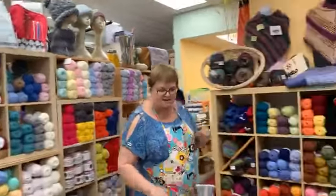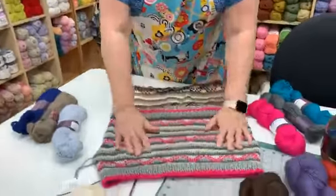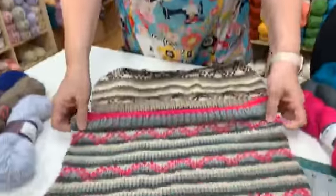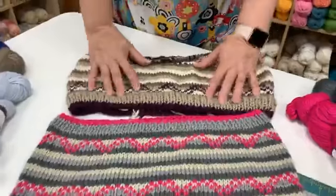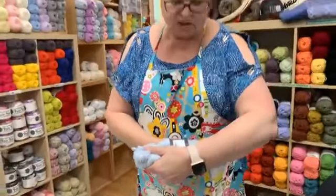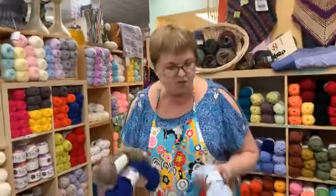Next up is this beautiful cowl made out of alpaca in a chunky weight, so it goes fast and it's super soft. This is the color we have in the sample, and this is the one I'm currently making. It's made out of Ella Ray's cozy alpaca chunky yarn.